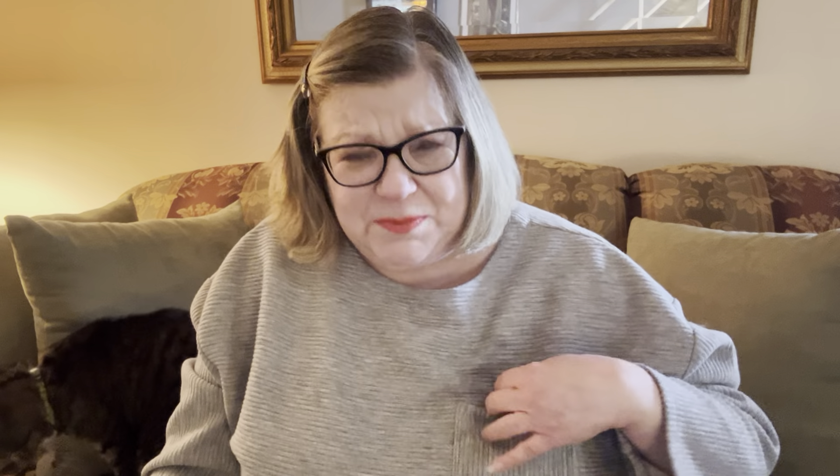Coach Outlet is getting outrageous. Prices for some of the outlet items have really skyrocketed from what they used to be. I was really surprised how many bags there were that were up near the $200 range — and they were made for outlet.